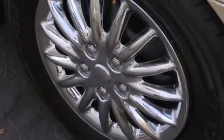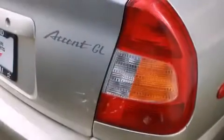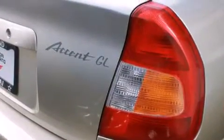Features include a pass-through rear seat, a rear window defroster, front multi-stage airbags, child seat safety anchors, rear seat child-proof door locks, tinted glass, and air conditioning.